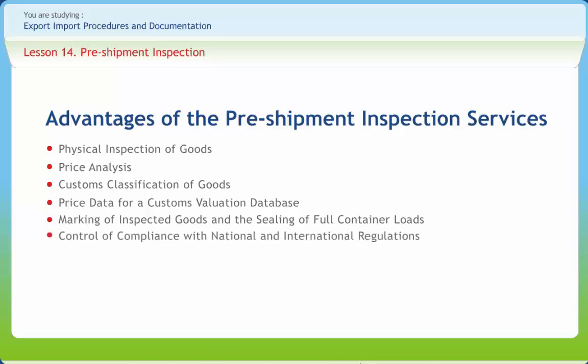Pre-shipment inspection agencies may be mandated by the authorities to control compliance of imported goods with national and international regulations. The principles may also require verification of the status of the importer before accepting to carry out the pre-shipment inspection service, and verification of whether the transaction is in compliance with the laws of the importing country. The inspection body may be requested to calculate customs duties and taxes payable in accordance with the tariff rates applicable under the customs tariff code of the client country.